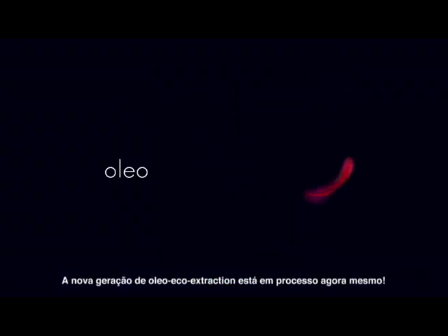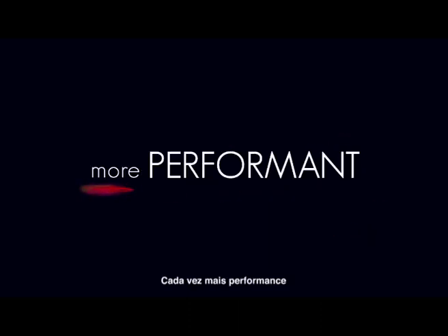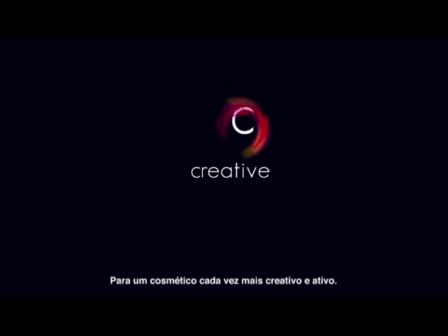The next generation of oleo-eco-extraction is now in progress — ever more performance, ever more sustainable, for an ever more creative and active cosmetic.